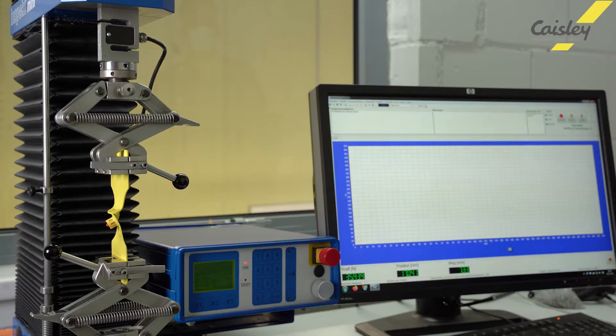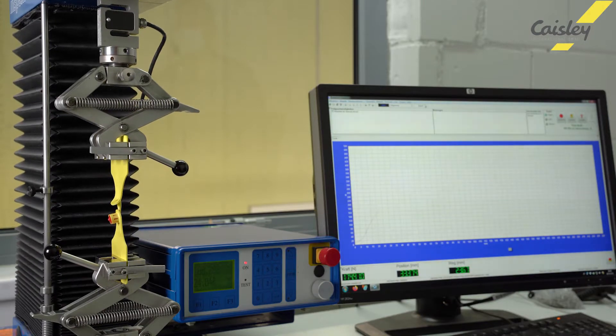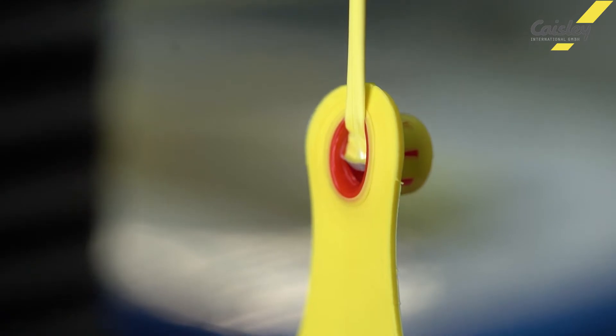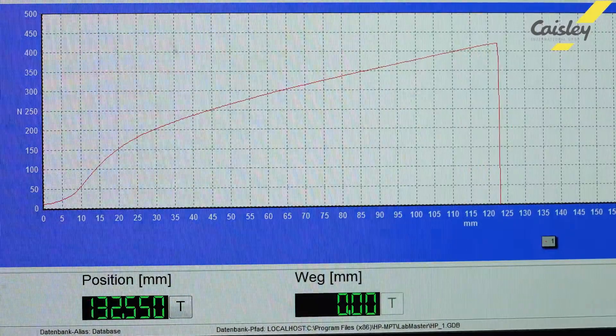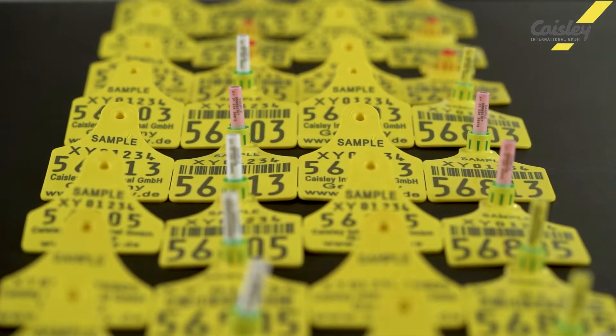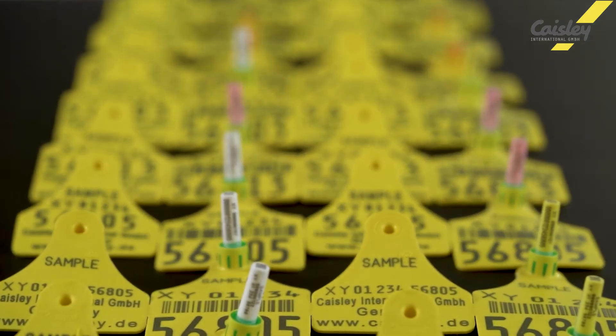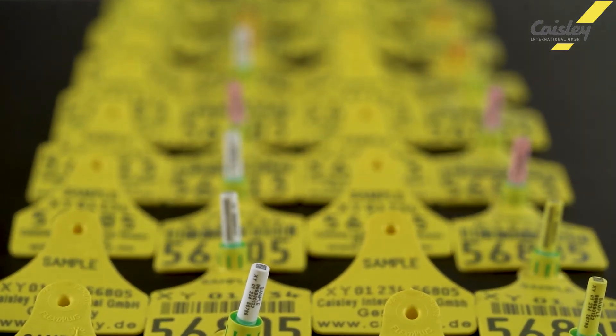Casely has its own development department as well as a testing laboratory. The close connection to agriculture promotes continuous improvement of products and processes as well as further product development. In addition to visual and electronic ear tags, the portfolio also includes ear tags with an integrated function for taking a tissue sample.